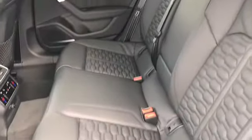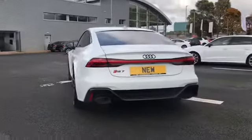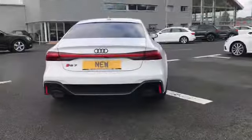We also have our rear interior seats. Moving round to the back of the vehicle, this car comes with a 4 litre petrol V8 engine and is also a Quattro.